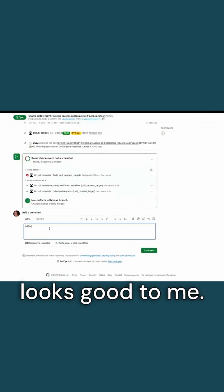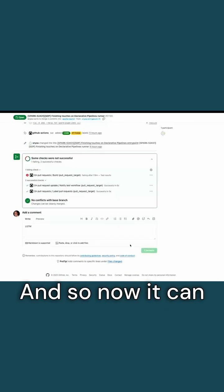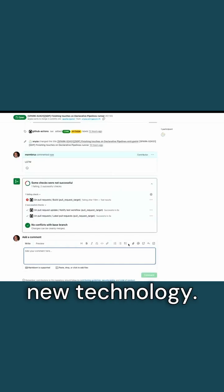I'm going to go ahead and say it looks good to me. And so now it can get merged into Spark and everyone can use this really cool new technology.